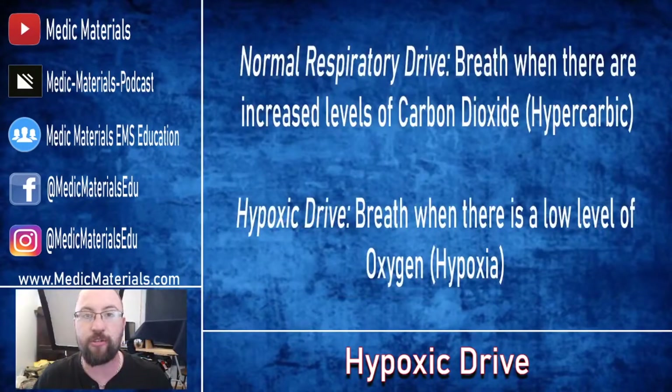To know that, we have to understand the two types of drives. The first is a normal respiratory drive, which is simply that we breathe to breathe off CO2 — carbon dioxide. We do not breathe to breathe in oxygen. Our bodies take in oxygen and we offload CO2. It's that offload of CO2 and that increase in CO2 levels that kicks our brain into saying you need to breathe to get off this CO2. It's not saying you need oxygen, breathe in that oxygen.